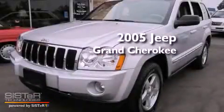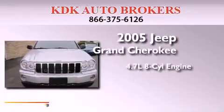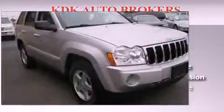This is a 2005 Jeep Grand Cherokee. It features a 4.7-liter, eight-cylinder engine, an automatic transmission, and four-wheel drive.